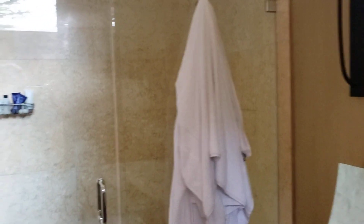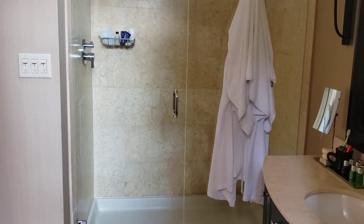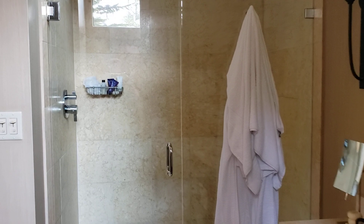The shower is really big and really pretty.